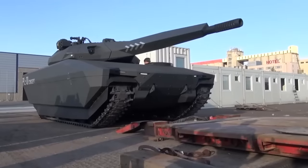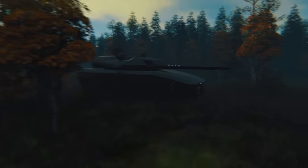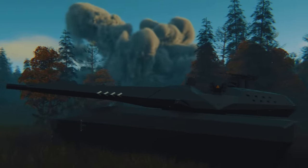Tune in for today's adventure in the story of how the Polish built a tank that was ahead of its time, that was really hidden from plain sight, and why it never made it past the prototype phase. This is the PL-01, the so-called stealth tank.